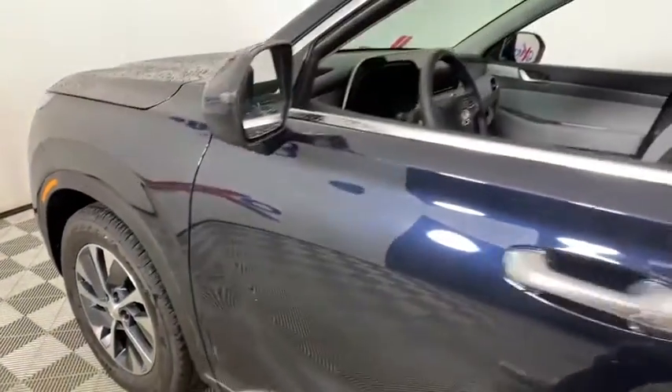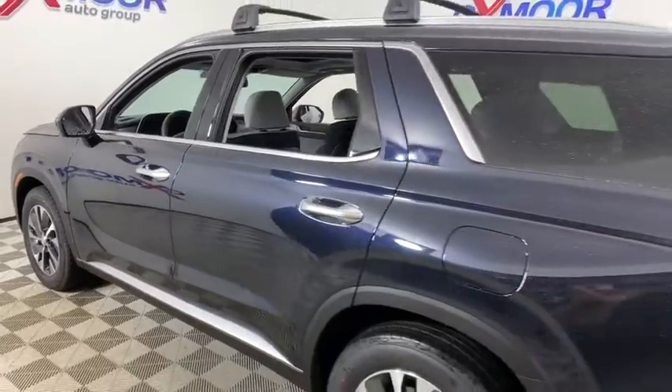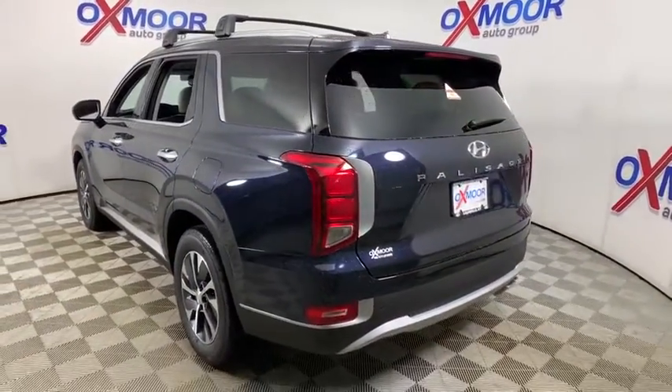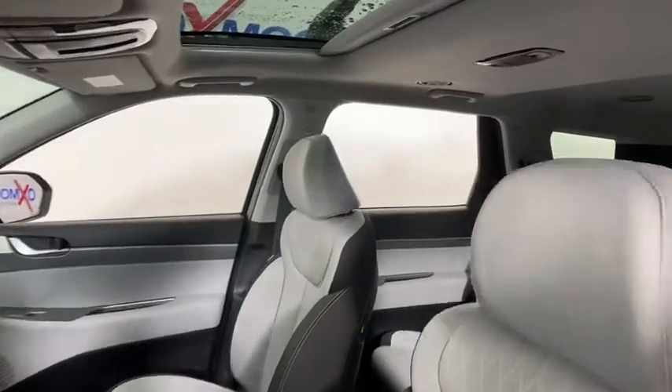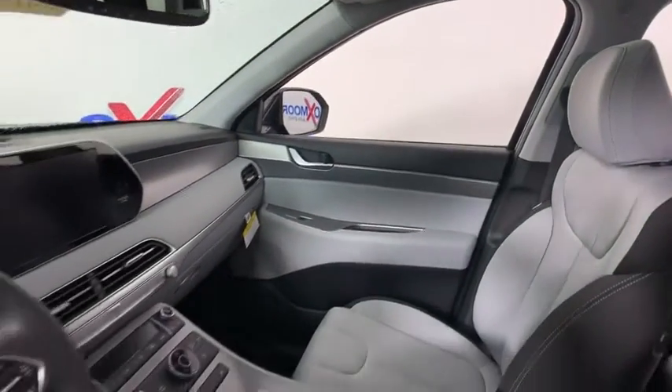Make a great choice today with the 2020 Hyundai Palisade. The Hyundai Palisade includes loads of interior room, third row seating, and a stylish exterior. Throw in all the additional technology features and your family will be thrilled to ride around in style.